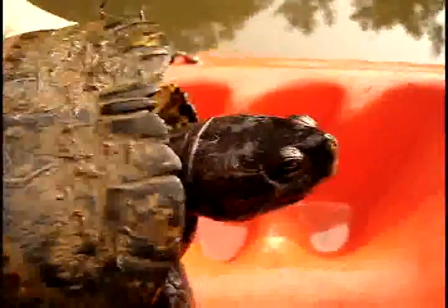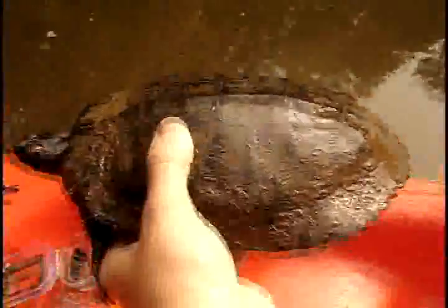Now here's a female red-eared slider, and I'm positive on this based on her size, because a male won't get this big. And you can see she's very melanistic too. Equally cranky, I have to say — doesn't like my kayak very much, doesn't like me very much, but I like you.